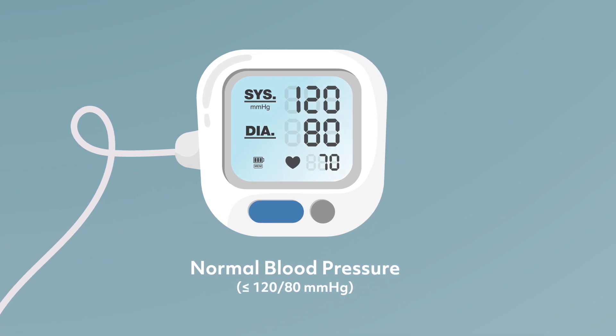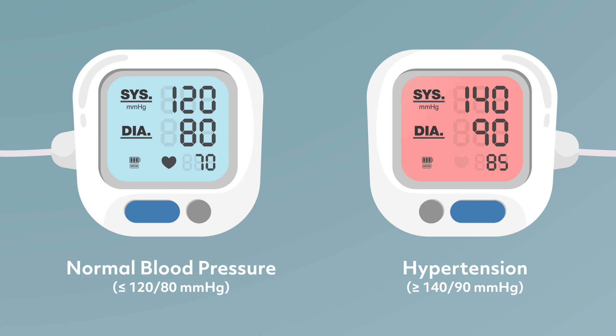If your blood pressure is above the normal value but lower than 140 over 90, then it's perhaps time to speak with your doctor about preventative measures for hypertension.